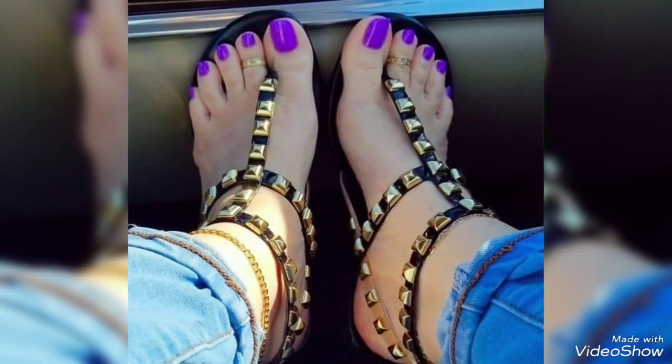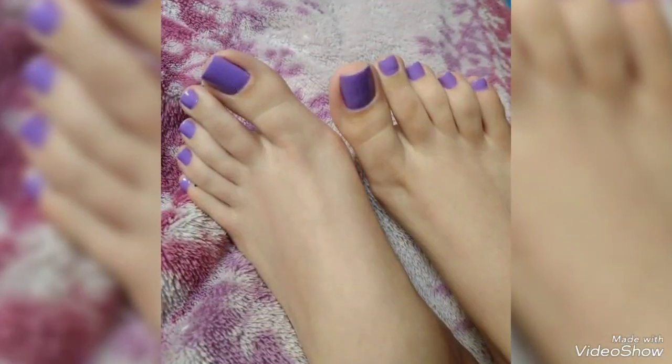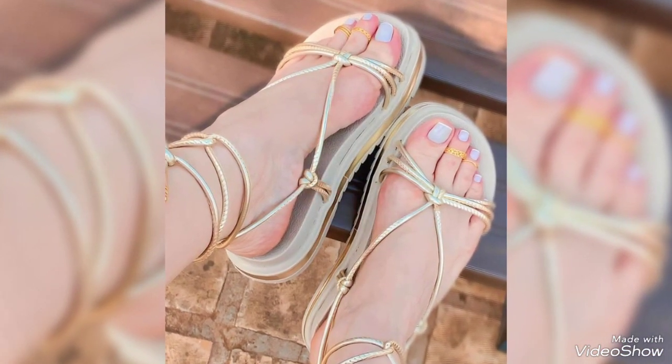Dear friends, by watching this video you will get very amazing ideas. All these designs are very wonderful and outstanding — I hope you will love my collection. These are very beautiful and very trendy designs.